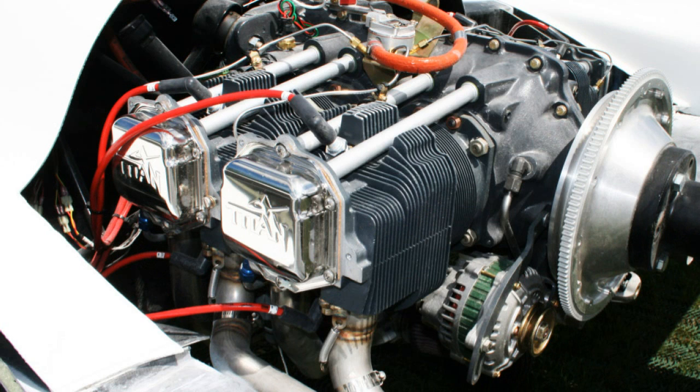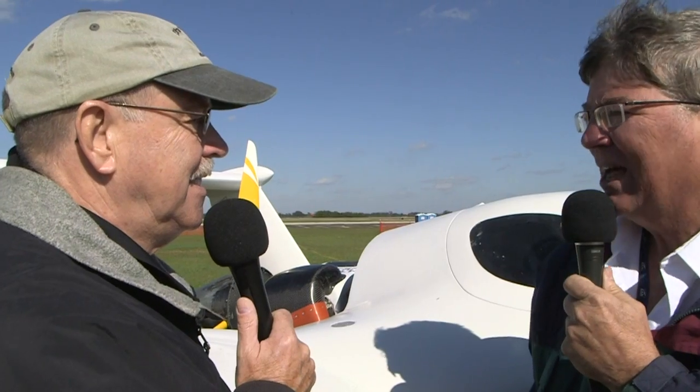This is a Titan IO-340 engine, which is basically similar to the Lycomings that we've all flown with for years. It's a little larger displacement, fuel injected, and has 180 horsepower. It looked like a good power plant — a little higher performance than the one I had talked with you about before, so we have a little faster performance. And that's because you've actually had this one up in the air now, right? That's correct.